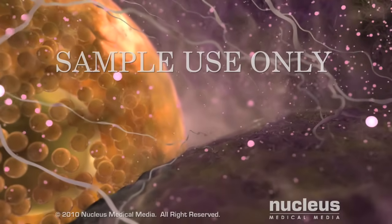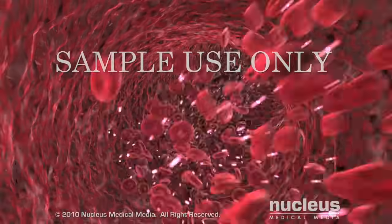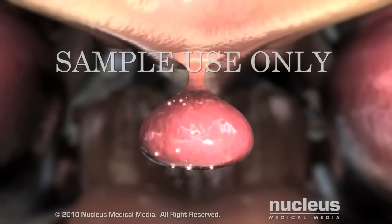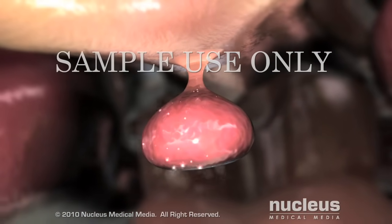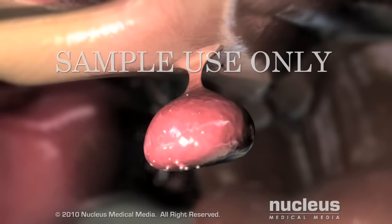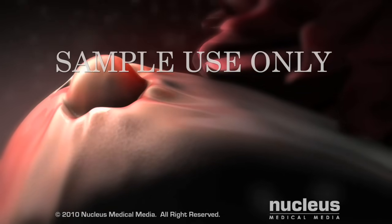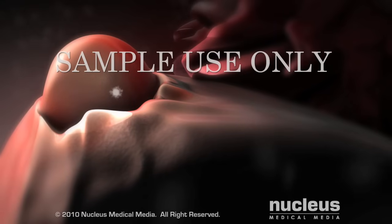Around day 12, the follicle secretes a surge of estrogen into the bloodstream. When the estrogen reaches the hypothalamus and the pituitary gland in the brain, the anterior or front part of the pituitary gland floods the bloodstream with luteinizing hormone. Around day 14, luteinizing hormone causes the follicle to undergo a sudden growth spurt.